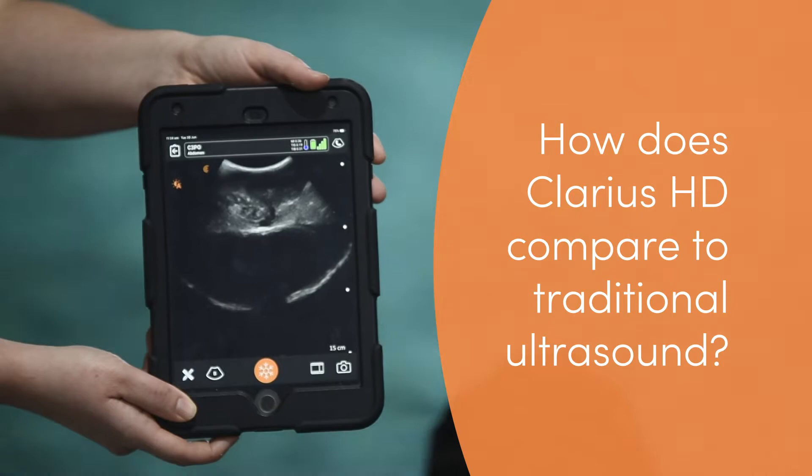Compared to our old machine, which was a cart-based system, it's quite bulky and very difficult to get up and down stairs. Obviously not water resistant at all.